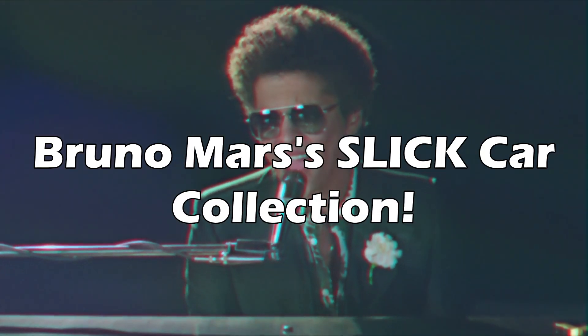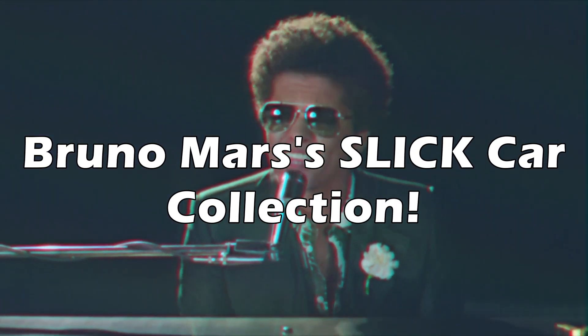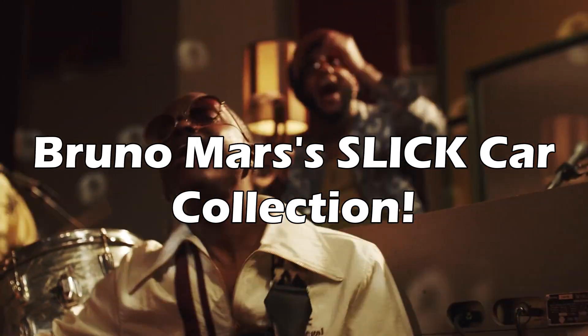Hey guys, today we're going to be taking a look at Bruno Mars' Slick Car Collection. Let's get right into it.